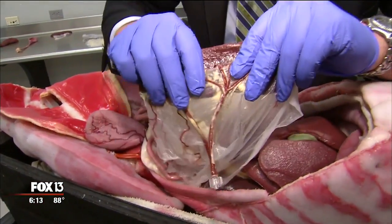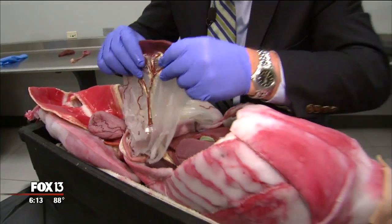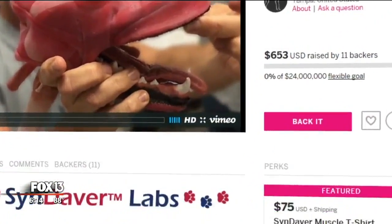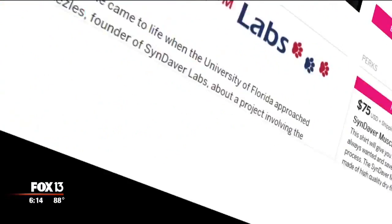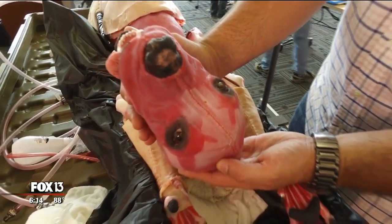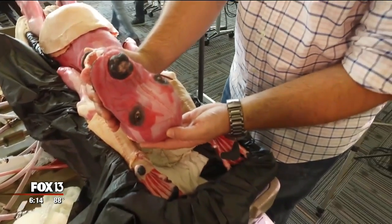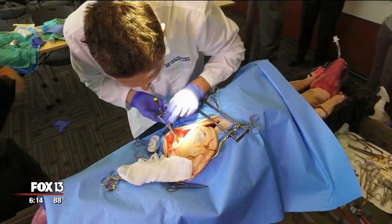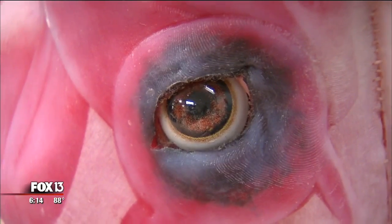The spleen has leads that connect it to the rest of the dog — it's like a jigsaw puzzle. The parts are interchangeable so you can do unlimited surgeries. The company opened a page on the Indiegogo crowdfunding site, saying they want to raise 24 million dollars to give 20 synthetic dogs to every veterinary college in the world.